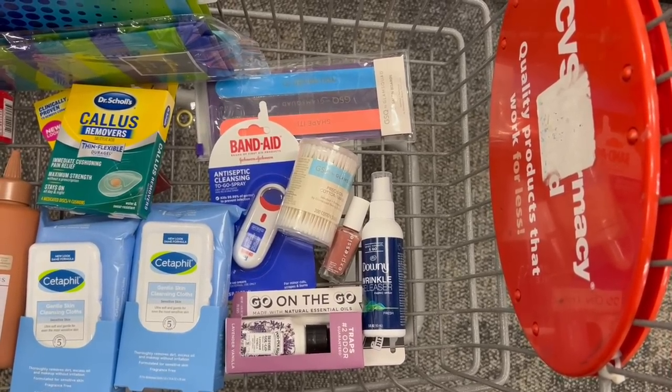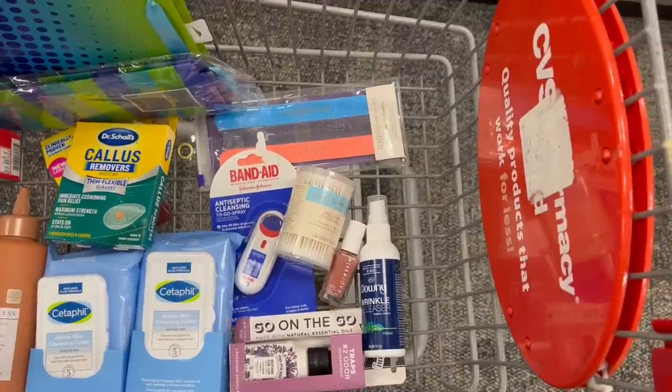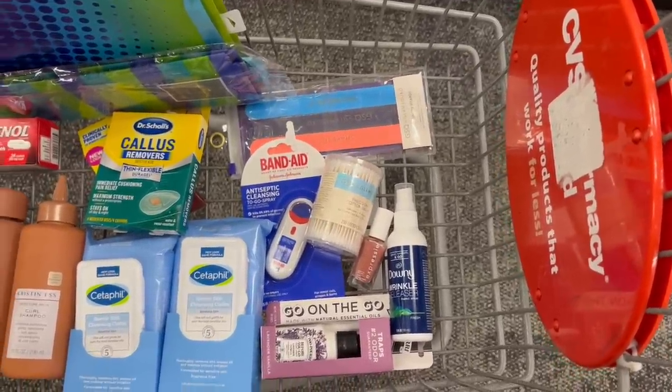All of these items — except the Hallmark bags — are what I'm grabbing for my 32% off transaction. Stay tuned until the end to see how much that took off.